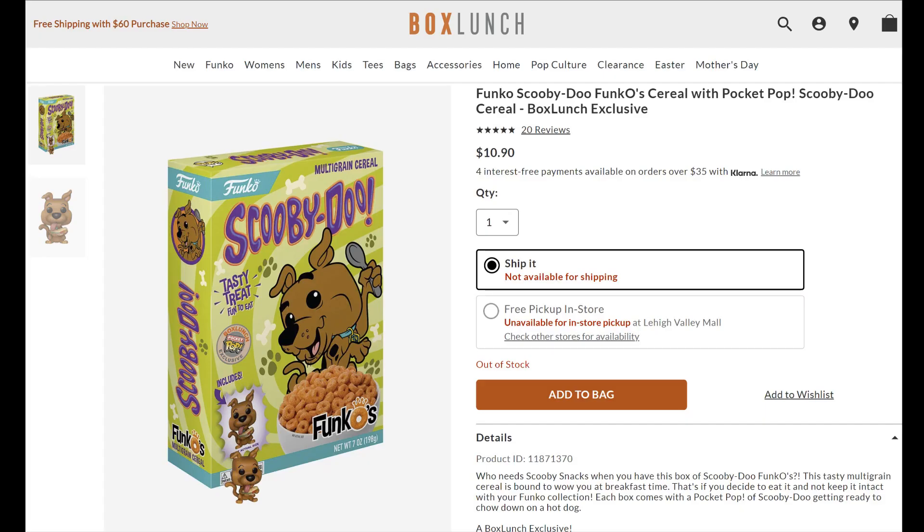The Scooby-Doo Funkos were a Box Lunch exclusive and available on their website for $10.90 per box plus tax and shipping. This is the description on the Box Lunch website.